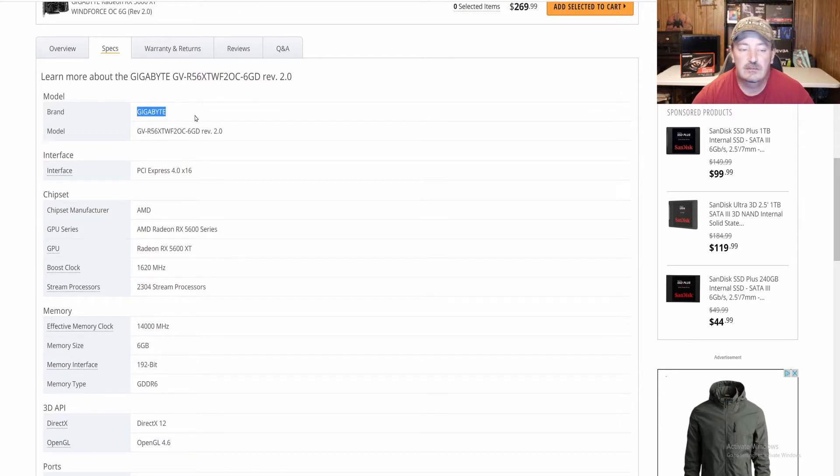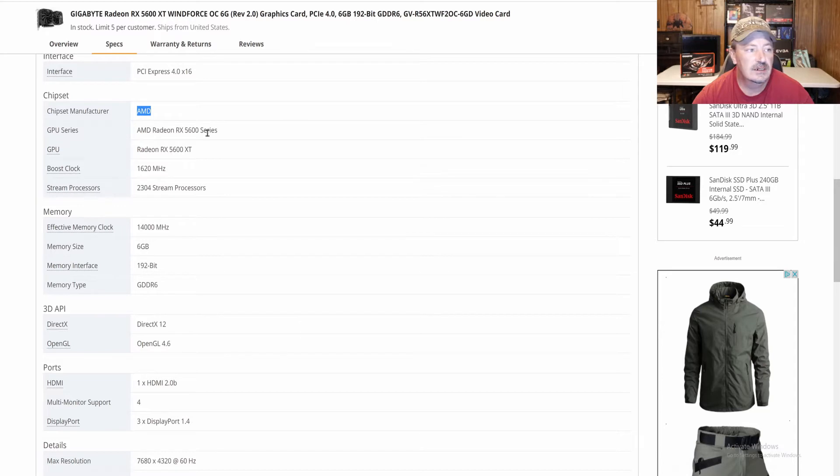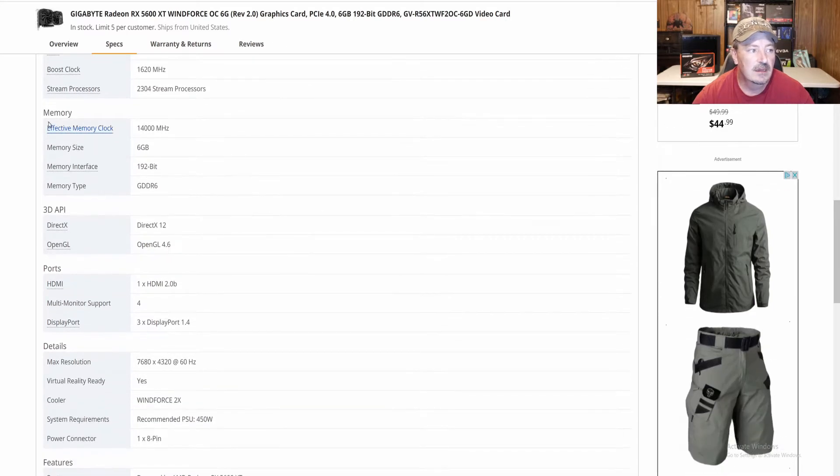The brand is Gigabyte. The interface is PCI Express 4.0 x16. The chip manufacturer is AMD. GPU series is AMD Radeon RX 5600 series. The GPU is the Radeon RX 5600 XT, with a boost clock of 1620 MHz, 2304 stream processors, and a memory clock speed of 14,000 MHz.